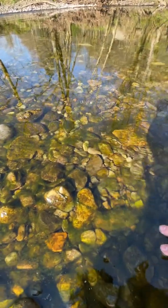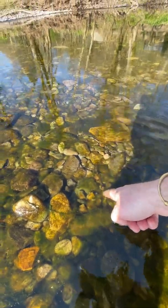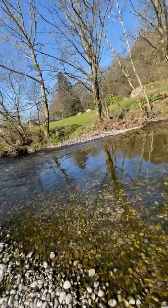If a fish came along now and tried to lay its eggs, it would get blocked off by the algae because it's sitting like a carpet on the riverbed. And if an egg was lucky enough to find its way into one of the crevices, this algae is still taking oxygen out of the water, so the eggs would never hatch.